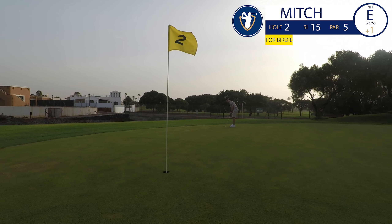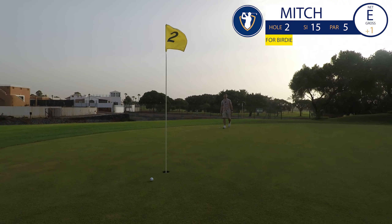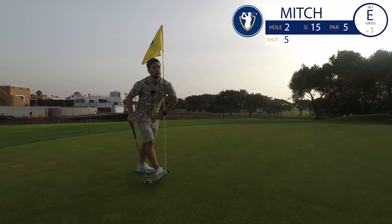Try not to three-putt this, Mitch. I don't really like the feel of this putter. The putt rolls close — how close was that? No three-putts this time. Happy days.